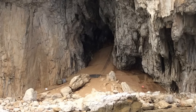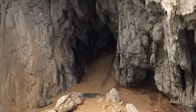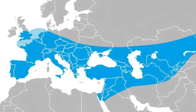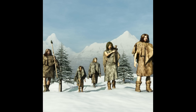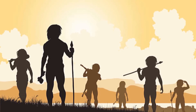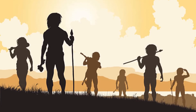In a stunning discovery at Vanguard Cave, part of the Gorham's Cave Complex in Gibraltar, researchers uncovered a 60,000-year-old structure that provides direct evidence of Neanderthal ingenuity. The Neanderthals, also known as Homo neanderthalensis, were our closest extinct relatives, living in Europe and parts of Western Asia from approximately 400,000 to 40,000 years ago. They evolved from a common ancestor shared with modern humans and adapted to survive in the challenging, cold environments of the Ice Age. Their existence overlapped with Homo sapiens for thousands of years, and this led to interactions that included interbreeding, as evidenced by the traces of Neanderthal DNA in modern human genomes.